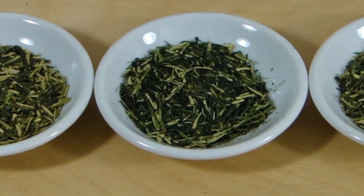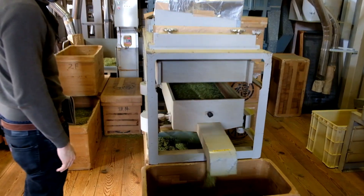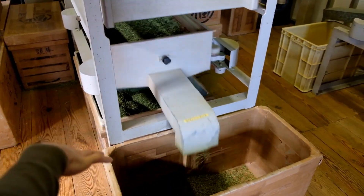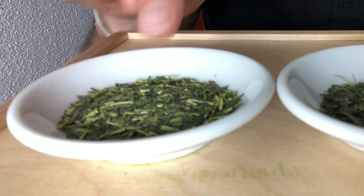Kokicha is a special type of Japanese green tea made from the stems and leaves of the tea plant. After the tea is picked, it is processed in a special type of machine that sorts out the stems from the leaves. The stems are then combined with a small amount of leaves to create a balanced and mild flavored tea.